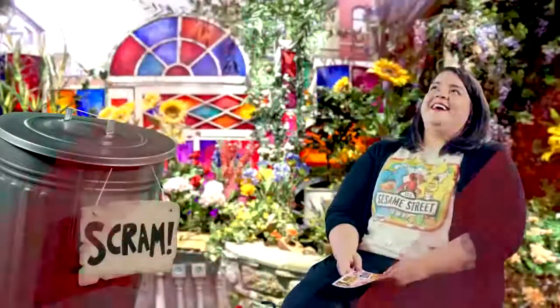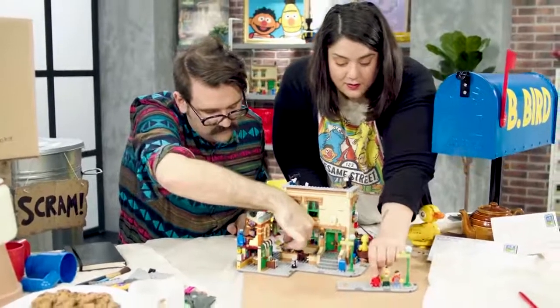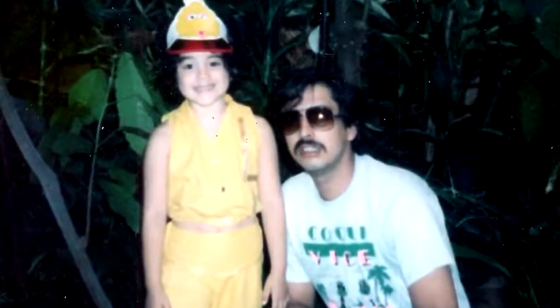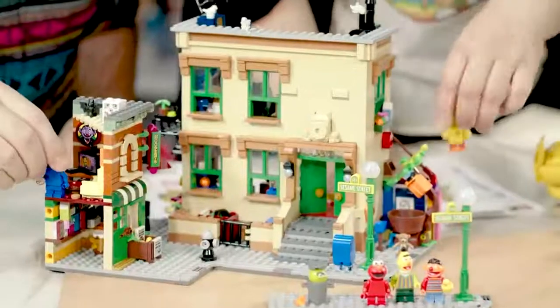Growing up in New York, Sesame Street was kind of a big deal in my childhood. I had posters of it, I had t-shirts, I went to Sesame Park in Pennsylvania with my dad, so Sesame Street for me is a huge part of who I am. One of my previous jobs was actually making puppets for film and television.